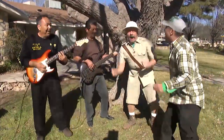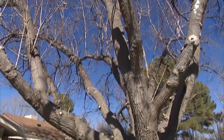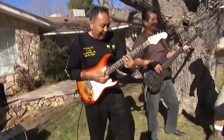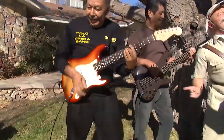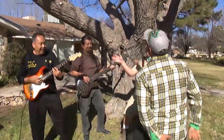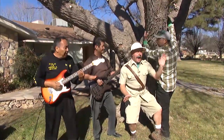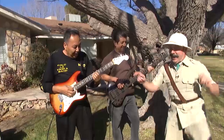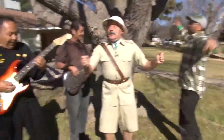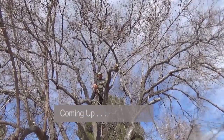Well, I was walking down the street, yeah, and I saw a mulberry. Well, I walked on up to it. We need to go bigger, much bigger. Coming up, the sawing, pruning, and singing are about to reach their peak. Watch as Nigel and Moses take their arbor serenade to the next level.